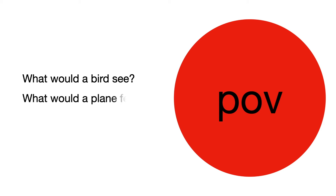One thing to remember is to write from the point of view, or POV, of that object. What would a bird see? What would a plane feel? What would a bee taste?